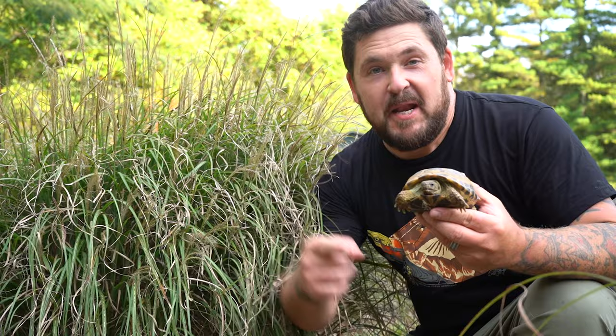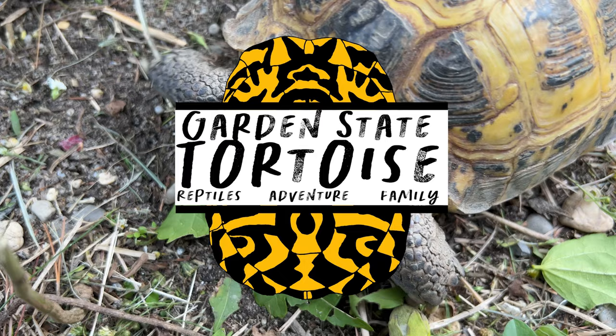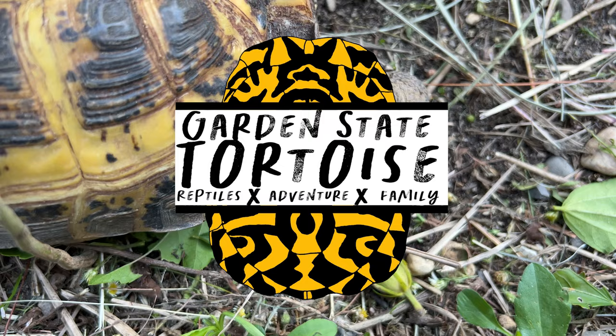You may not believe it, but this right here was the first ever tortoise and one of the first ever animals to travel to the moon and back. In September 1968, two Russian tortoises flew on the Soviet Zond 5 mission to the moon, circled it, and came back safely to Earth. They were among other life forms like mealworms and plants to be the first ever to go to the moon and come back.